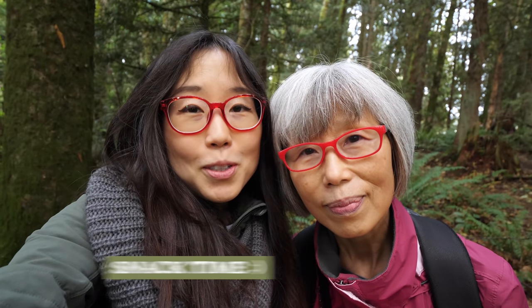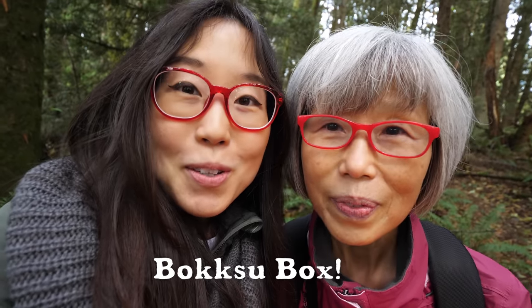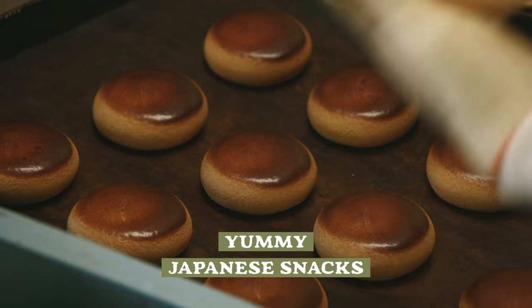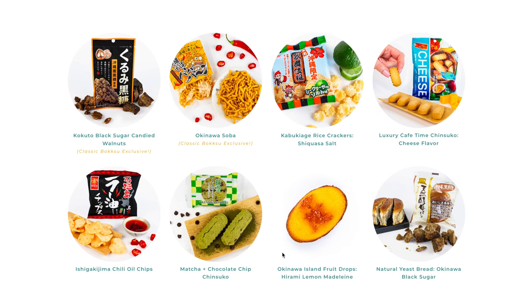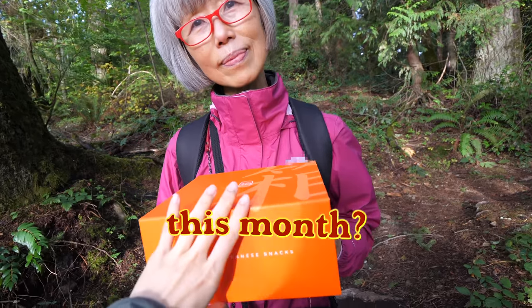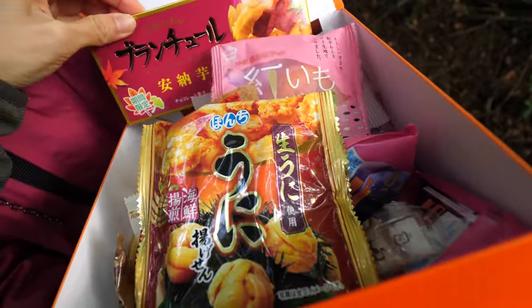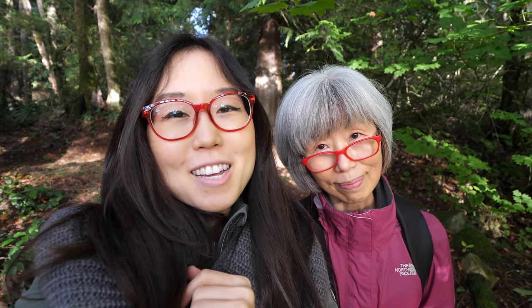I'm starting to get a little hungry, so let's snack. We brought our Boksu box with us. Thanks again to Boksu for sponsoring this video. Boksu is a monthly snack box subscription service that delivers original assortments of premium Japanese snacks and tea pairings. Every month you'll get a box with a different theme and the snacks will always be different — it's a gourmet journey through Japan every month. This month's theme is Autumn Harvest. Thankfully we have the culture guidebook to tell us what is what. Since we're on a mushroom hunt, let's try the shiitake one first.